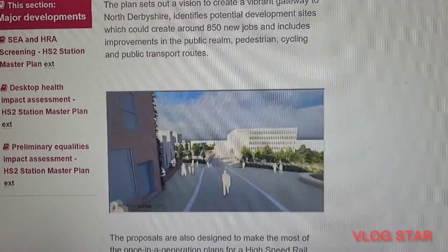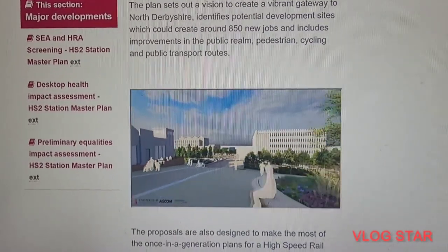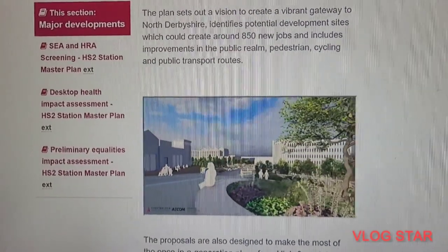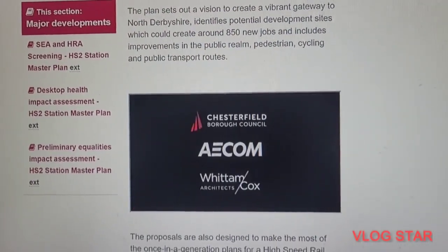I'm trying to focus on the video - I didn't know if you guys can see it. The Chesterfield Master Plan looks like the centre station, and that's what it looks like in the video.